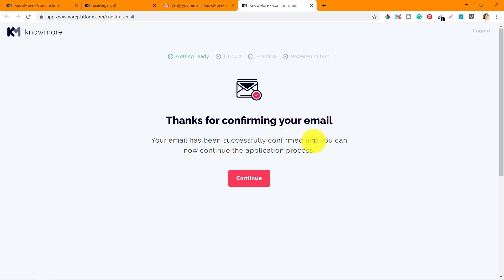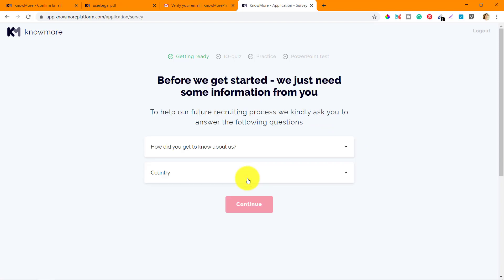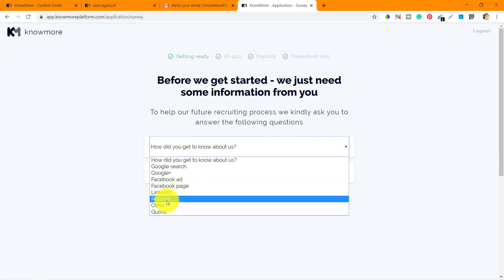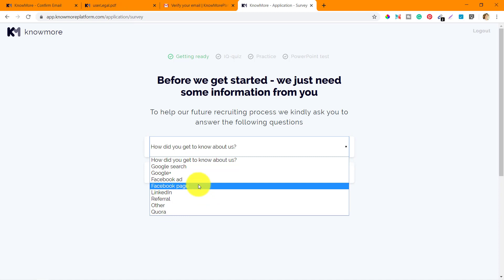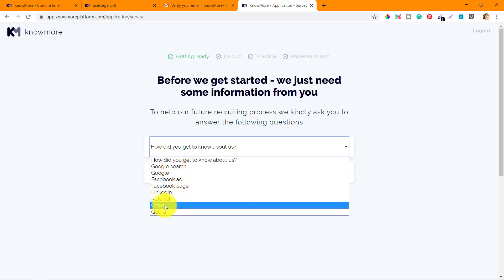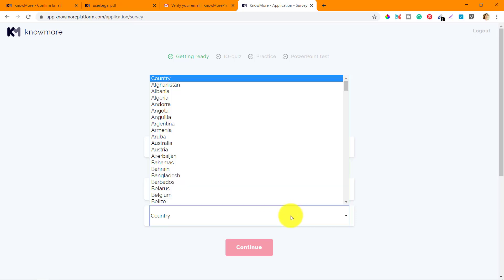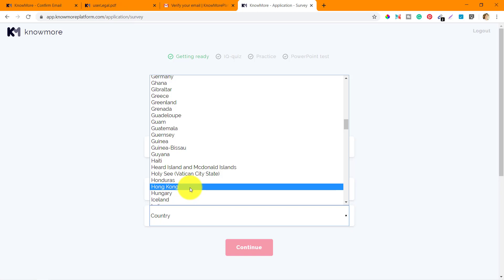Clicking continue, next it says before we get started they need some information to help their future recruiting process. They ask how did you get to know about us — options are Google search, Google Plus, Facebook ad, or Facebook page. I actually found them on YouTube, so that option isn't here — I'll select 'other' and write YouTube. Then I'll select my country, which is India, and click continue.